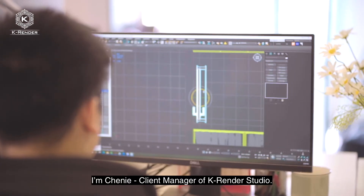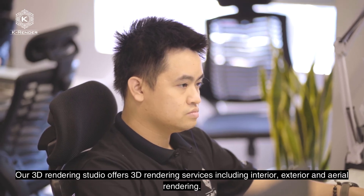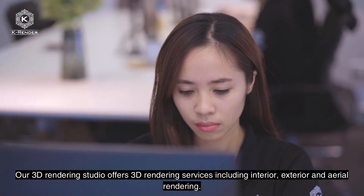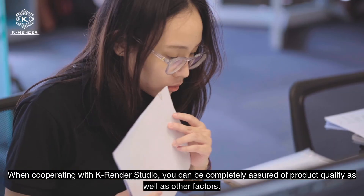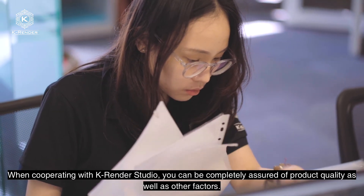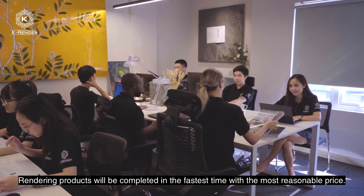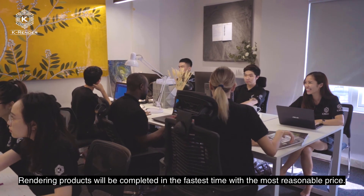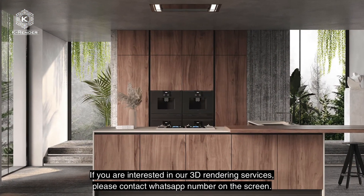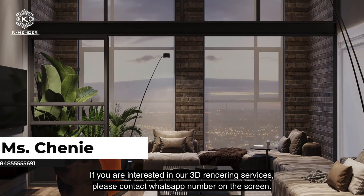I'm Chen Yi, client manager of K-Render Studio. Our 3D rendering studio offers services including interior, exterior, and aerial rendering. When cooperating with K-Render Studio, you can be completely assured of product quality as well as other factors. Rendering products will be completed in the fastest time at the most reasonable price. If you are interested in our 3D rendering services, please contact the WhatsApp number on the screen.